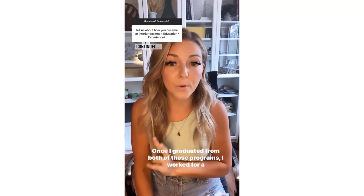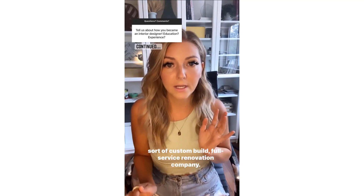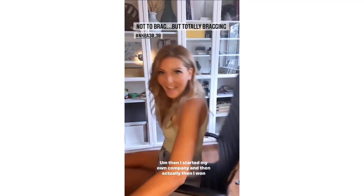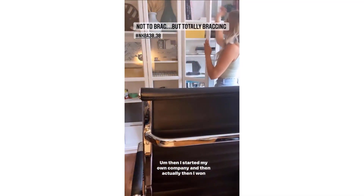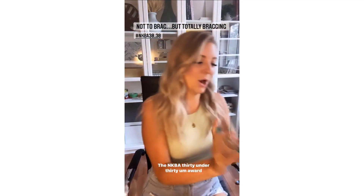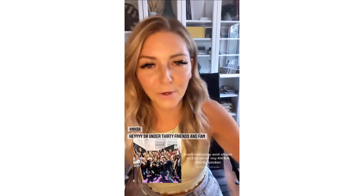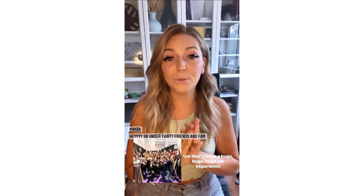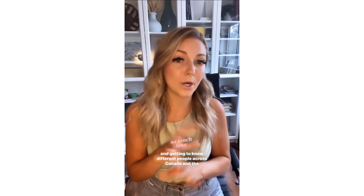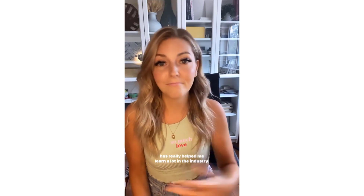Once I graduated from both of those programs, I worked for a custom build, full service renovation company. I also worked in a furniture store after that. Then I started my own company, and then I won an award — the NKBA 30 Under 30 award for design, exceptional young professional in the kitchen and bath industry. Shout out to all of my NKBA 30 Under 30 alum. That's been a huge experience and advantage, getting to know different people across Canada and the United States and having a group of people to connect with has really helped me learn a lot in the industry.